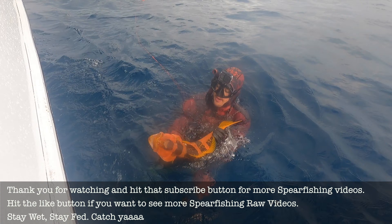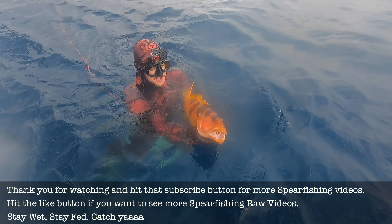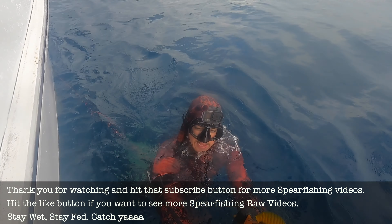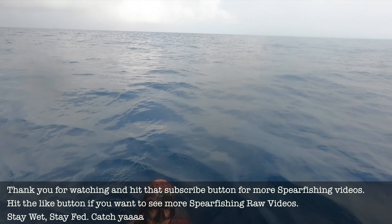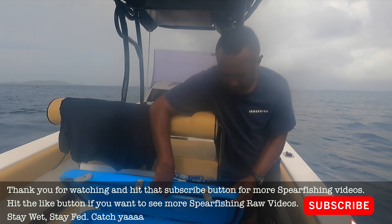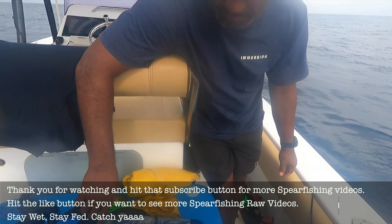Not even sure where it went through — oh, it came through on that side. Yeah, she was tapped. Beauty! The fish goes straight on ice and is prepped for a traditional Fijian Lovo.